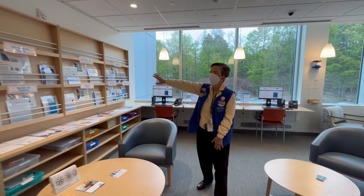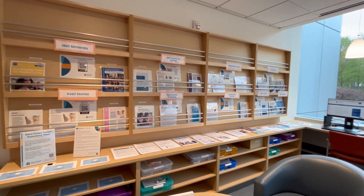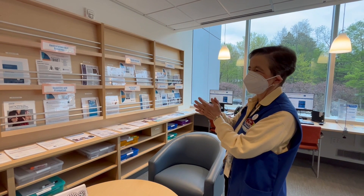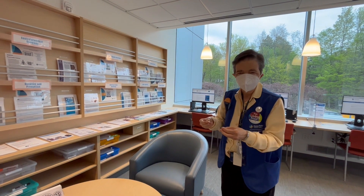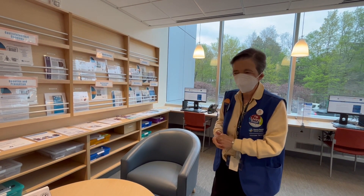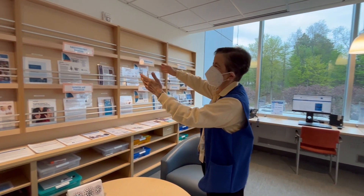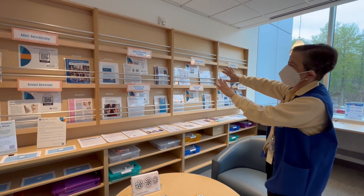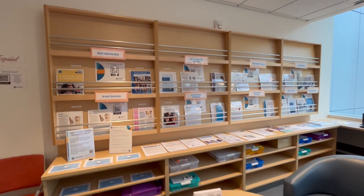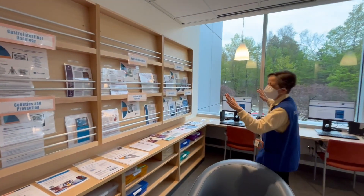If we look at this wall here, we have information about all the different types of cancers that are being treated here at Chestnut Hill. We have the information in digital form and also in paper. If you are a technologically-oriented person, you will see on the walls the name of the type of cancer, and then we have QR codes that you can scan with your phone to access the information.